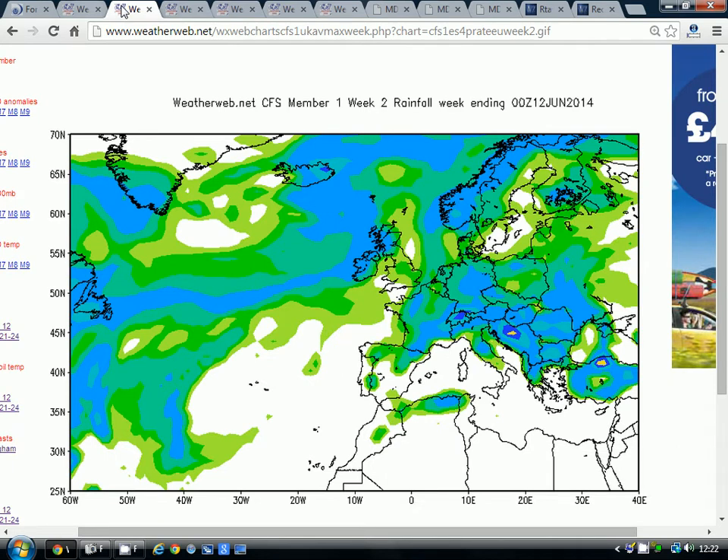The second weekly period takes us to week ending the 12th of June. Again, the idea is that it's still generally unsettled, not really settling down — perhaps wettest this time in the northwest and driest in the southeast, but nowhere particularly dry, generally unsettled more or less across the country.